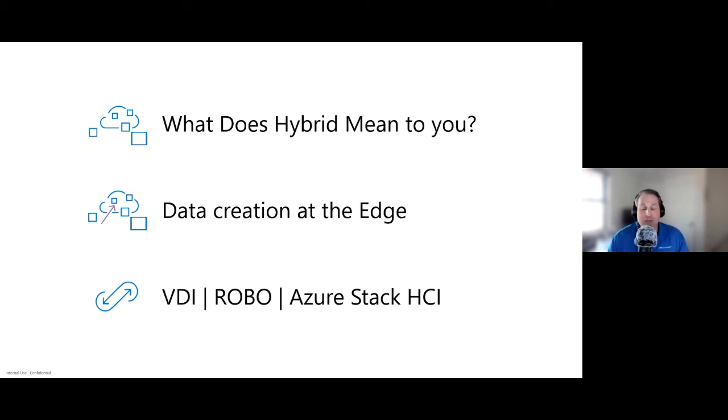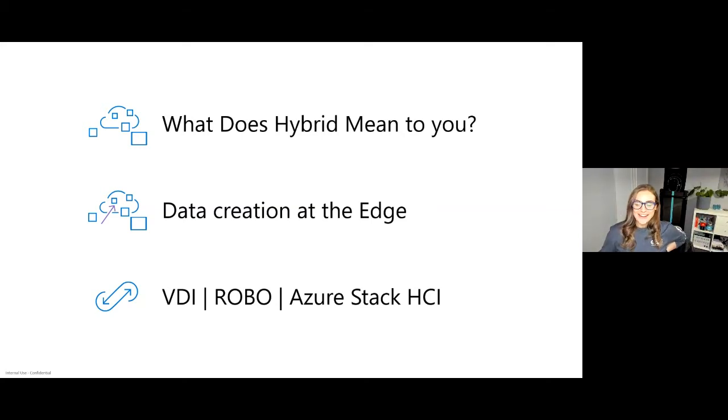Hey, Lisa showed up! Lisa, welcome, thanks for joining. Sorry about that — I was watching you guys as a guest when I couldn't join, so I'm glad I'm here with you all now. I'm Lisa Clark, I work at Dell Technologies, part of our global engineering outreach specialist team focused on Azure Stack, specifically supporting our sales and our customers across the EMEA region.